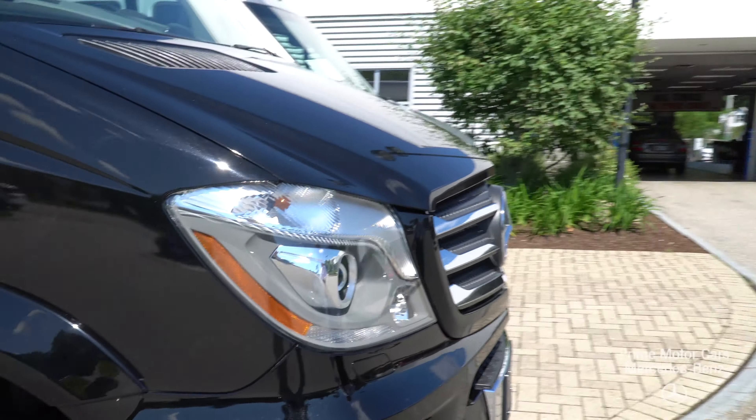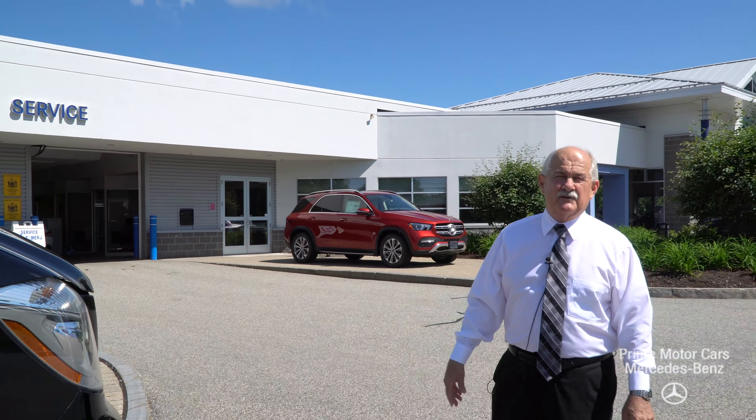Hey Lee, it's Tony from Prime Mercedes Airstream in Scarborough, Maine, here to give you a quick rundown of the 2018 Airstream Grand Tour Edition.